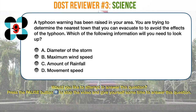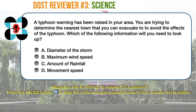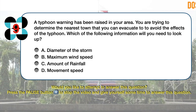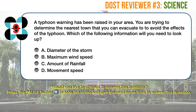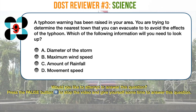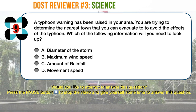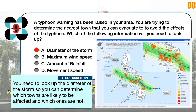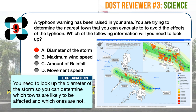Science question number 9. A typhoon warning has been raised in your area. You are trying to determine the nearest town that you can evacuate to in order to avoid the effects of the typhoon. Which of the following information will you need to look up? A. Diameter of the storm. B. Maximum wind speed. C. Amount of rainfall. D. Movement speed. The correct answer is A. You need to look up the diameter of the storm so you can determine which towns are likely to be affected and which ones are not — you wouldn't want to evacuate to a town that will also most likely be affected by the storm.